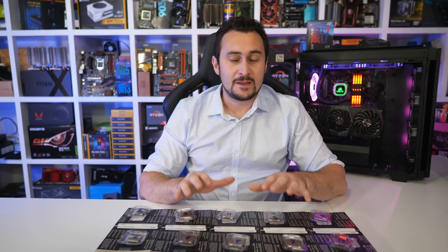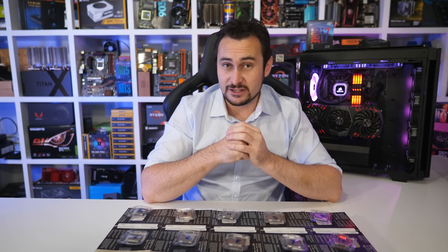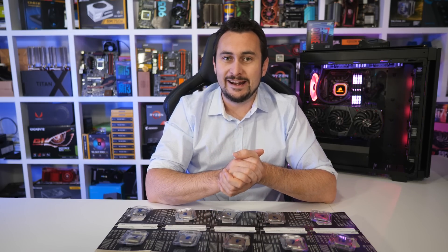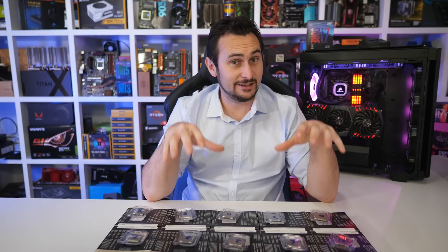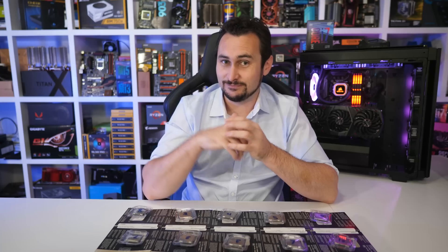That's going to do it for this video. A really big thank you to PC Case Gear for supplying all 10 retail 8700K CPUs. If you enjoyed this video and appreciate the effort involved, head over to the PC Case Gear website, or if you're not Australian, stop by their Facebook page and give them some love. You can also support us directly via our Patreon page, which grants access to our Discord chat and monthly live stream with Tim and myself — we often give patrons a sneak peek at what's going on behind the scenes. Thank you for watching. I'm your host Steve, and I'll catch you again very soon for some 2nd Gen Ryzen action.